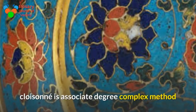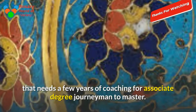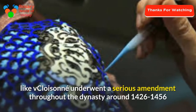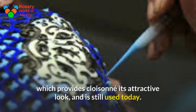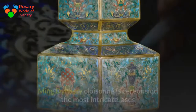Cloisonné is a complex method that requires years of training for an artisan to master. It underwent a major change during the Ming dynasty around 1426 to 1456, when a blue enamel was discovered which gives cloisonné its attractive look and is still used today.